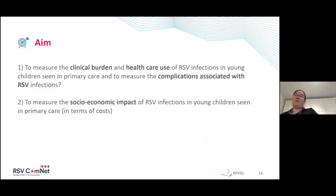The aim of our RSV ComNet study is to measure the clinical burden and healthcare use of RSV infections in young children seen in primary care, to measure the complications associated with RSV infections, and to measure the socioeconomic impacts of RSV infections in terms of costs.